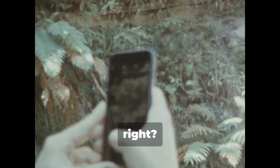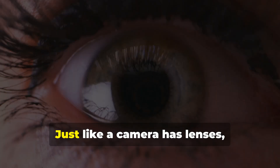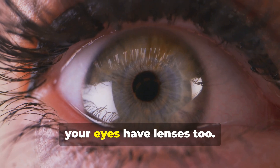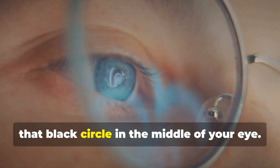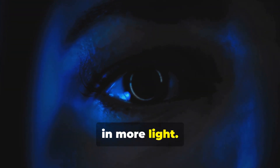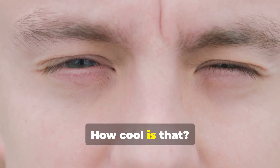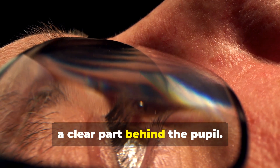Have you ever used a camera? It takes pictures of the world, right? Well, your eyes are like amazing cameras that never stop snapping pictures. Just like a camera has lenses, your eyes have lenses too. Light enters through the pupil — that black circle in the middle of your eye. The pupil gets bigger in dim light to let in more light, and smaller in bright light to protect your eyes.